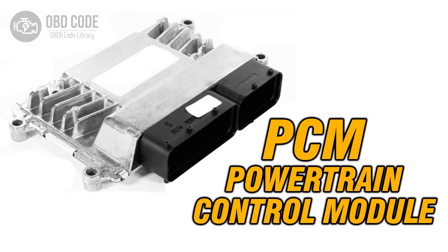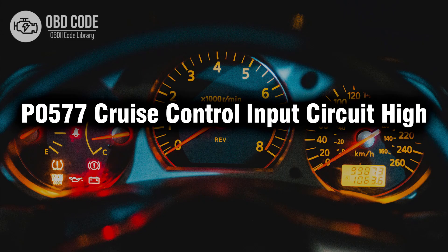6. If all other components check out, consider the possibility of a faulty PCM. This would require professional diagnosis and potentially PCM replacement. Thank you for watching this video, don't forget to leave a like and a comment, see you next time.